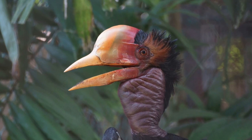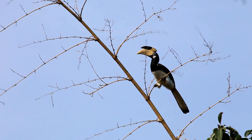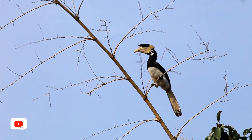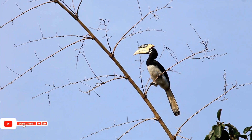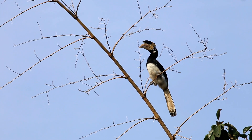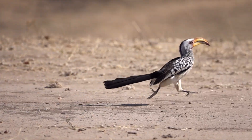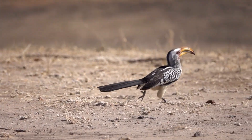The helmeted hornbill, for example, has a solid casque used in aerial jousts. In contrast, the Palawan hornbill, found in the Philippines, showcases striking white tails and is currently facing threats from habitat loss. This incredible diversity speaks to the adaptability and evolutionary success of hornbills across their range.